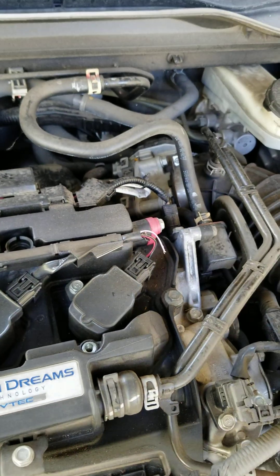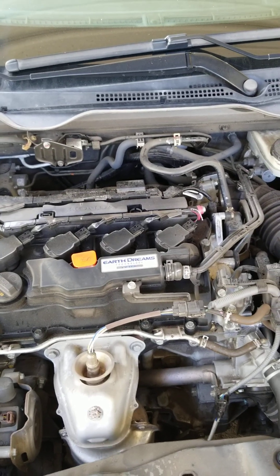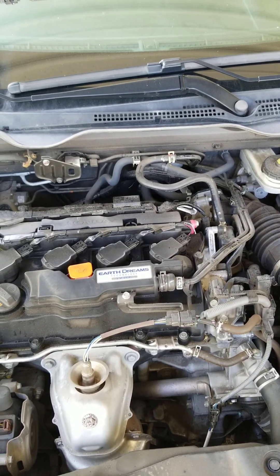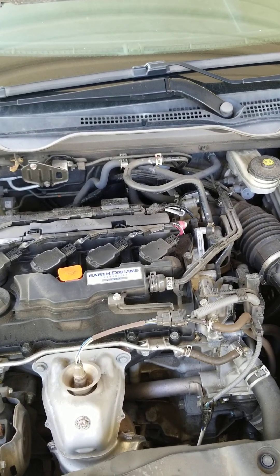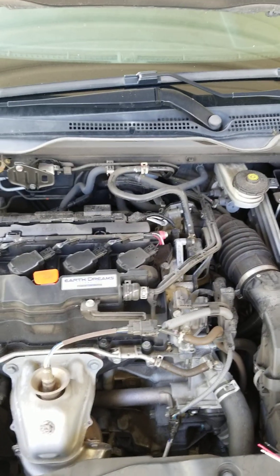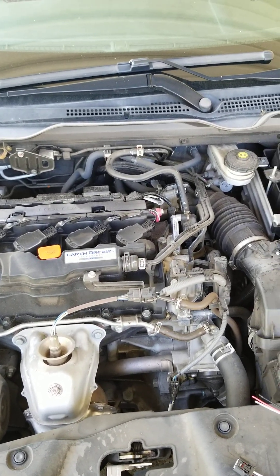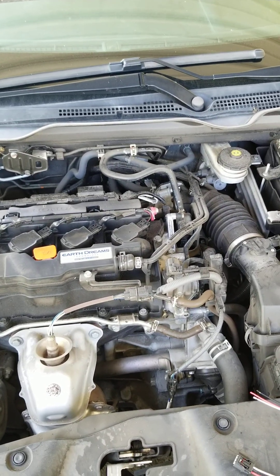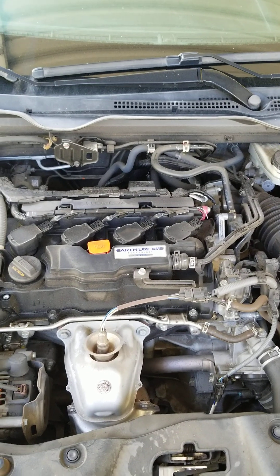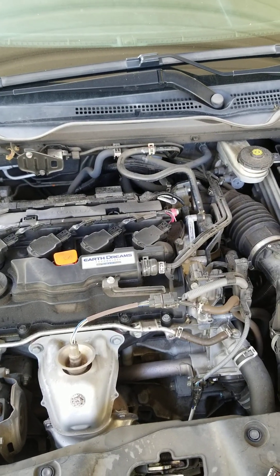When the engine is running incorrectly, it upsets the whole system, so it's not unusual to set multiple codes. The ABS code and the traction control code should go away once this is fixed, and we'll go in with our computer and reset everything. This is a really unusual case — a couple of days ago the customer drove this down to San Diego and everything was running fine. They parked the car, and the next morning came out to a misfiring engine and a lit-up dash. It doesn't take long for rodents to do their damage.